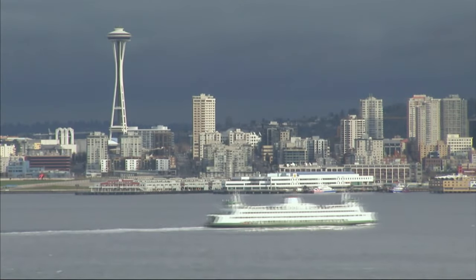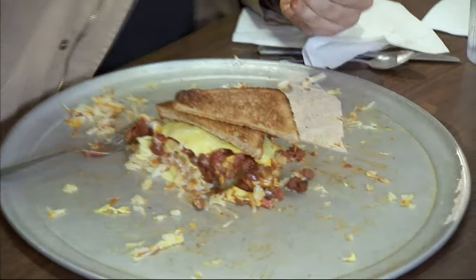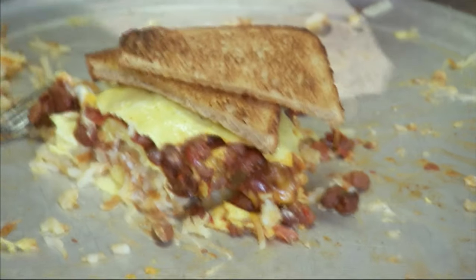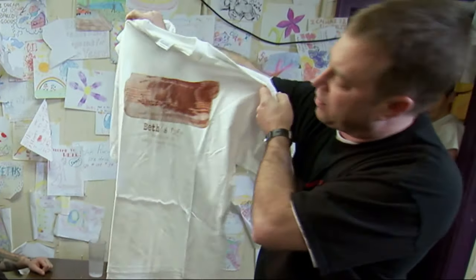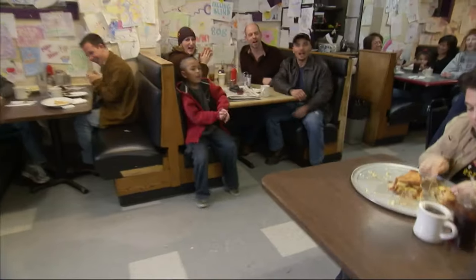I'm at Beth's Cafe in Seattle, Washington, taking the Southwestern Exposure Challenge. I'm way ahead of the competition — a past champion also named Adam. 17 minutes in, and only a small fraction of the five-pound, 12-egg omelet and two pieces of toast stand between me and the prize: bragging rights and a Beth's Cafe t-shirt.